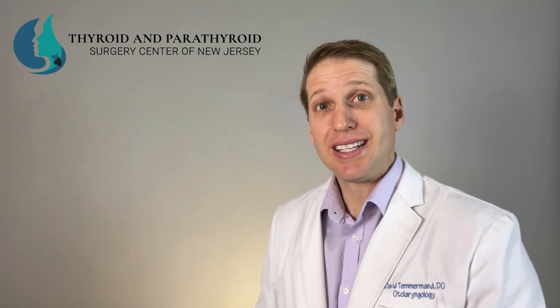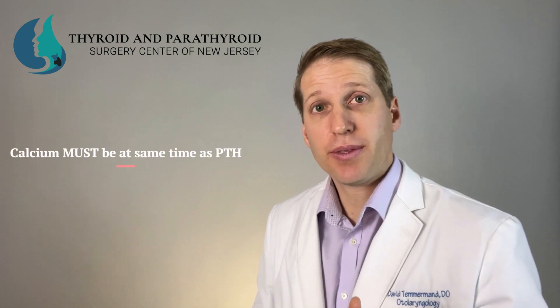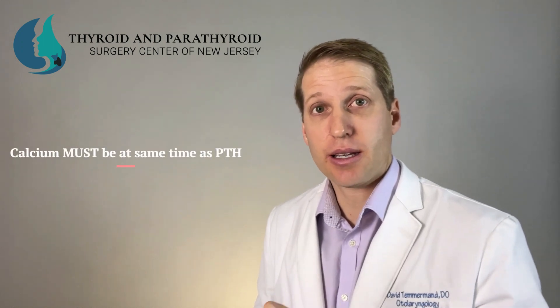Many people get a calcium level drawn on an annual basis for routine blood work. However, there's not a PTH routinely drawn at the same time. When a calcium comes back elevated on that routine screening, we should then go back and repeat the blood work with a calcium and a PTH level at the exact same time.